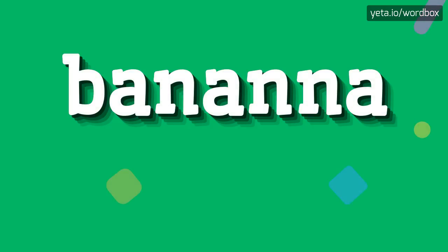Hey everyone! Thanks for clicking this video. Now I'm going to tell you how to pronounce this word.